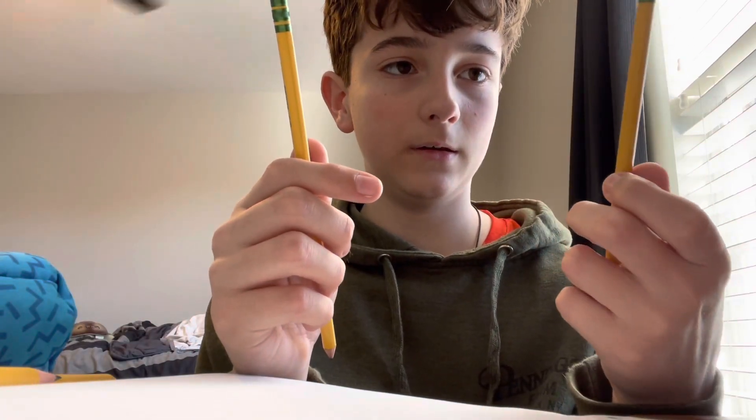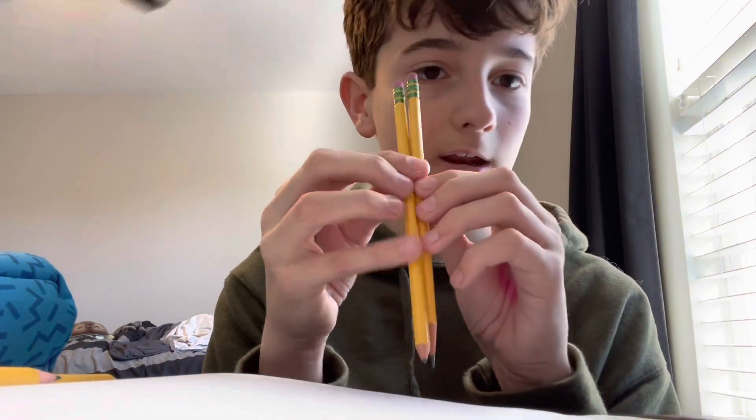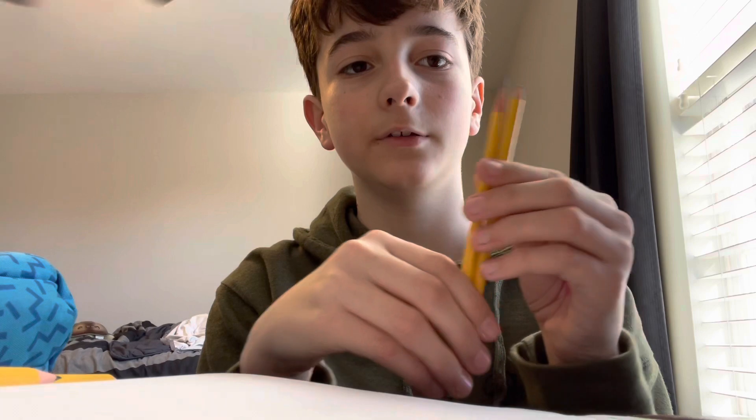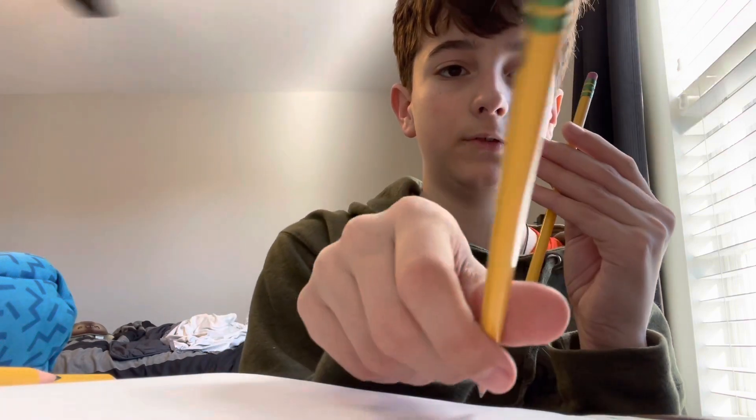Then ELA. We had a seminar today, so we didn't really do much. Yeah, not much — perfect. And then a bit of eraser usage, not much.